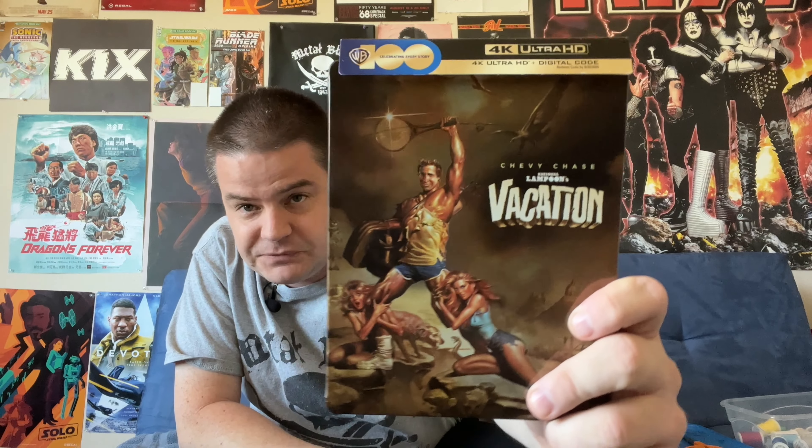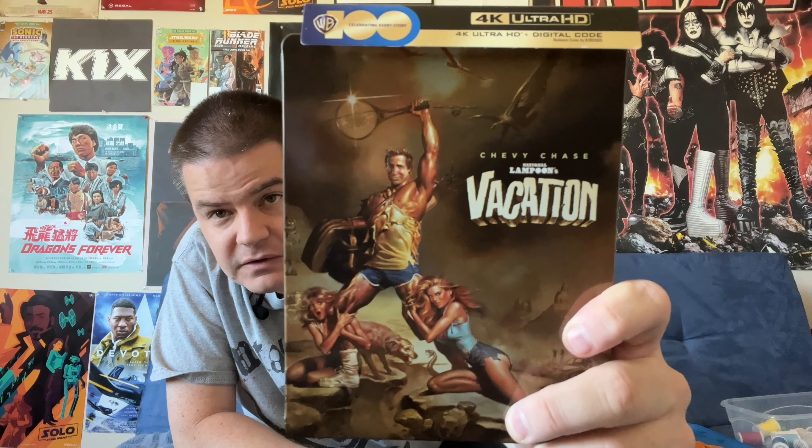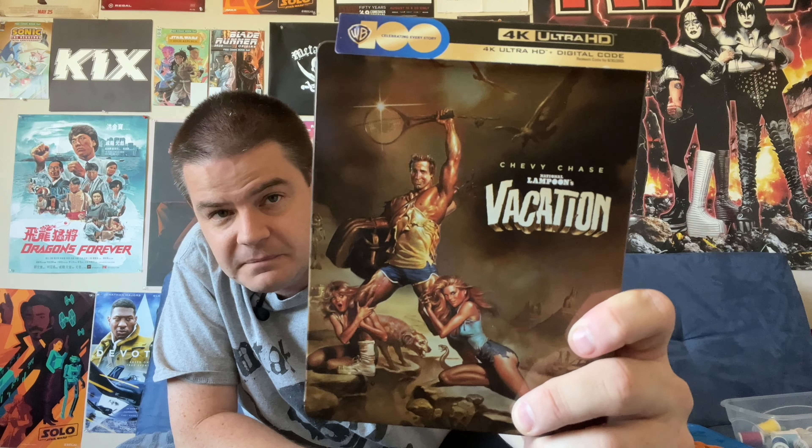This is the Steelbook release, available exclusively at Best Buy. I had to get this because it has the classic Star Wars style artwork, whereas you get something slightly more generic on the standard package. I'm going to unbox this release, share my opinions, and let you know if this release gets my recommendation. I absolutely love that cover art — the Star Wars style artwork from the original movie poster.